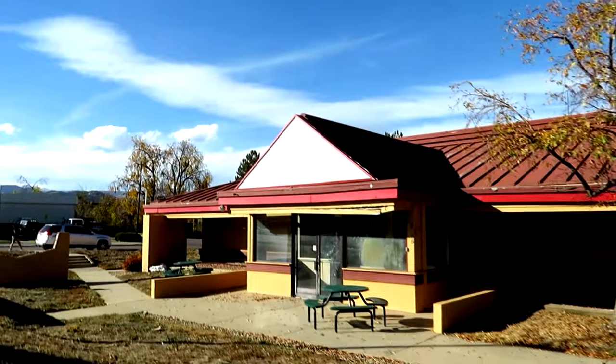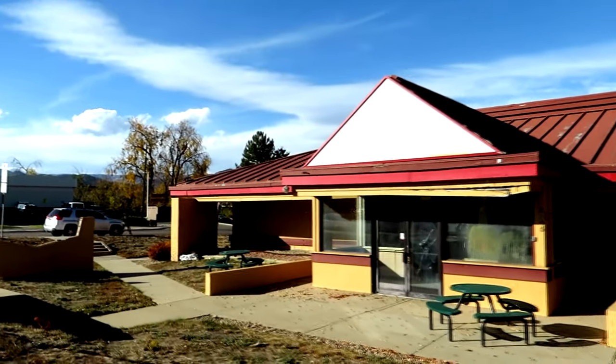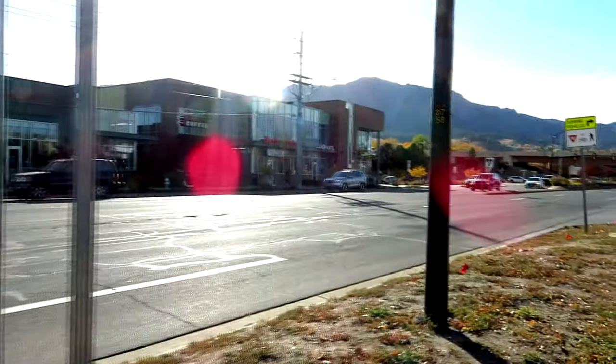There's been talk of replacing this with housing, which would be pretty good seeing that there's lots of easily accessible by foot businesses over there. Too bad it had to close though.